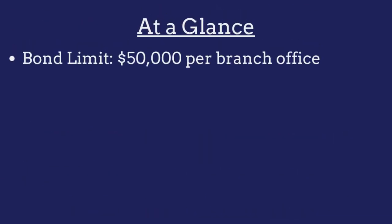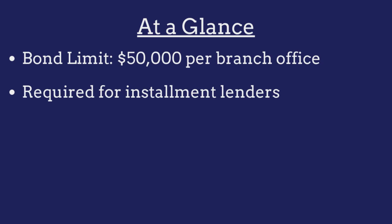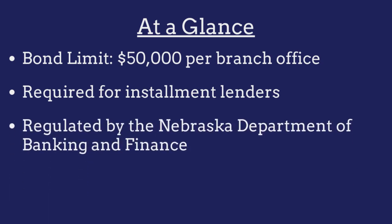The limit on the Nebraska installment loan company bond is $50,000 per branch office. The bond is required for all installment lenders operating in the state and is regulated by the Nebraska Department of Banking and Finance.